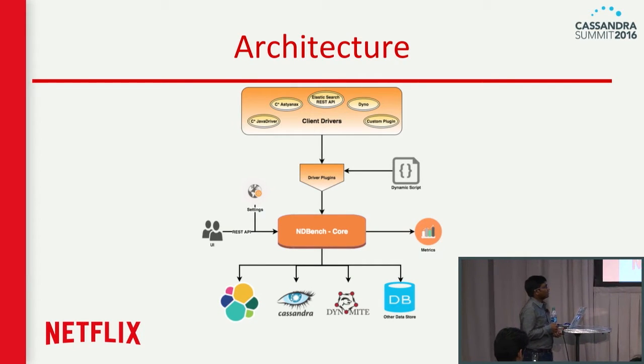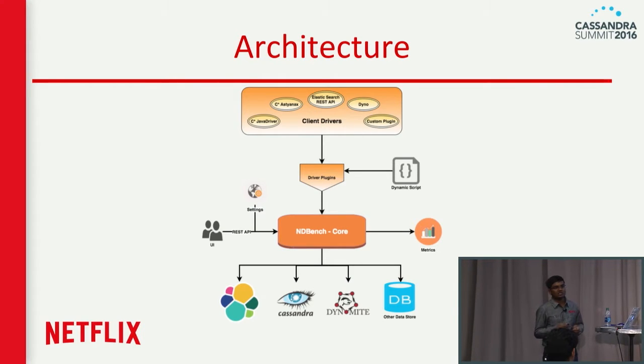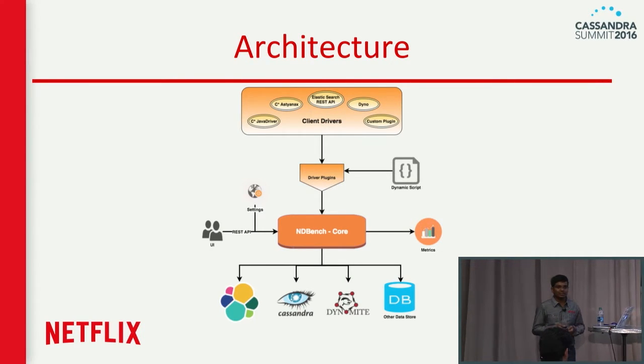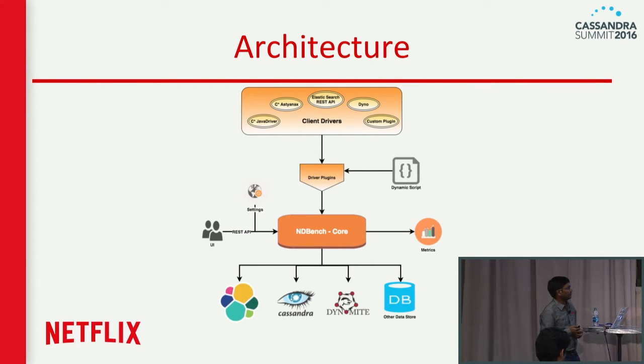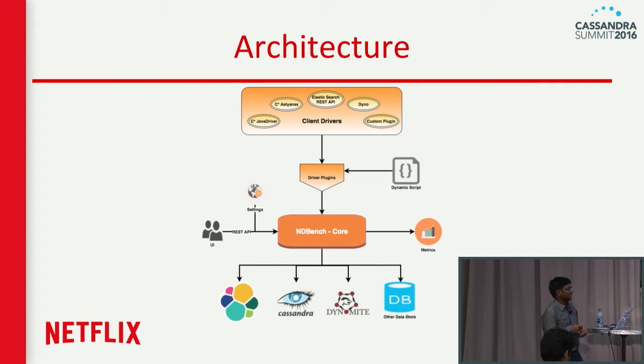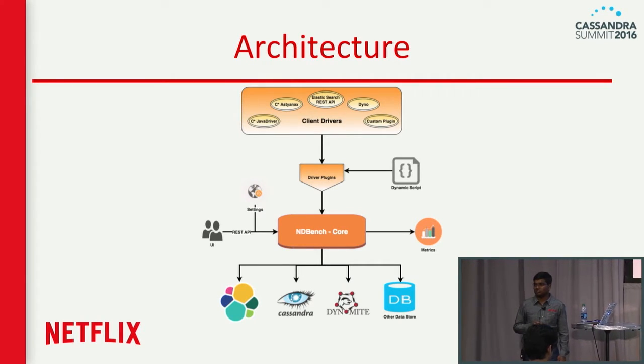All tunings can be configured through the settings module, also called the API module. It has a REST API and web UI, and all these metrics are pushed to Atlas or a pluggable metric system like Grafana — it's pluggable by nature. As mentioned, it has client drivers available for Cassandra, Dynamite, and Elasticsearch, but you can write your own plugin targeting any database and start using it.